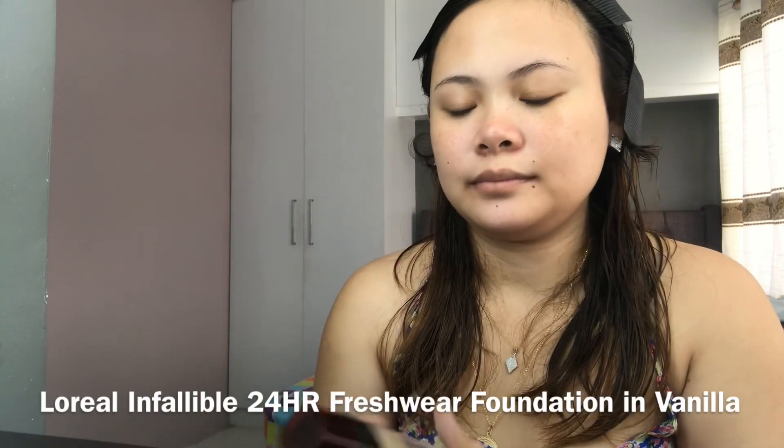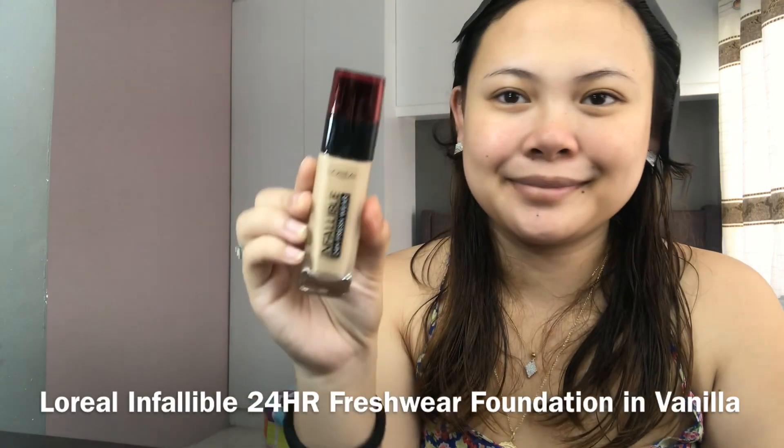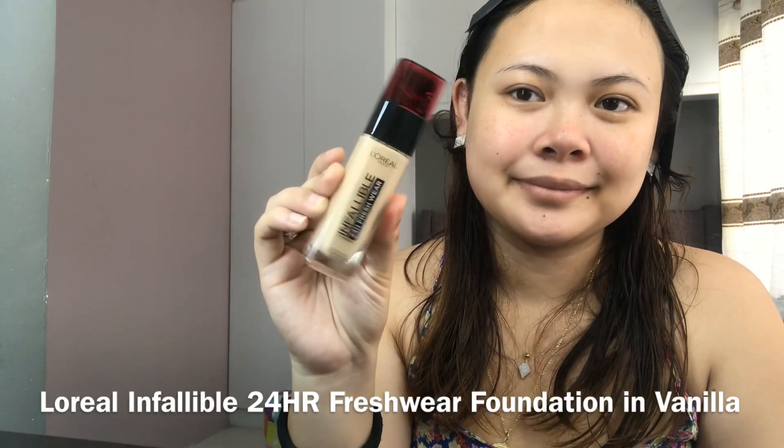For foundation, I'll be using L'Oreal's newest Infallible 24-Hour Fresh Wear Foundation in Vanilla.